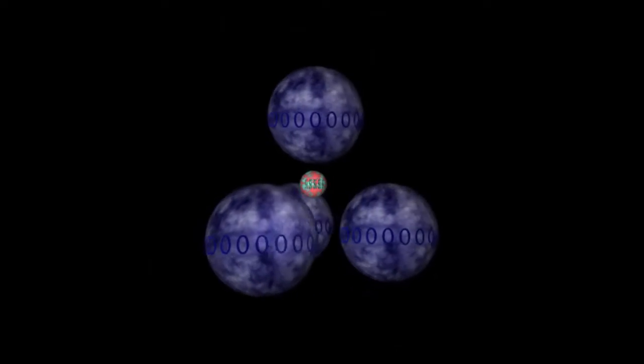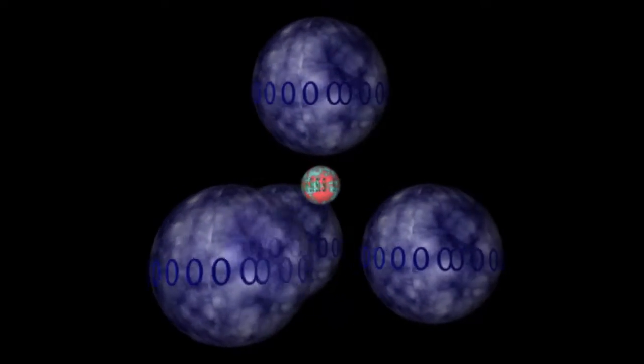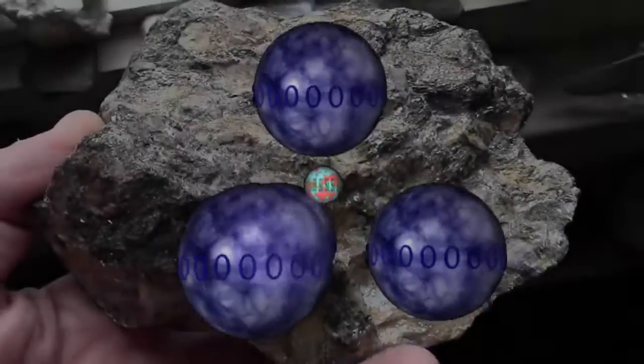Welcome back, mineralogy fans! It's time to finish our survey of the silicate minerals that tend to form in metamorphic rocks.